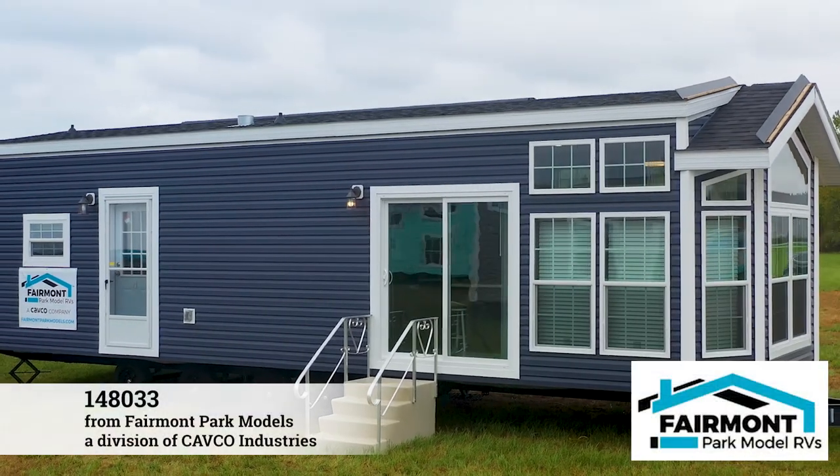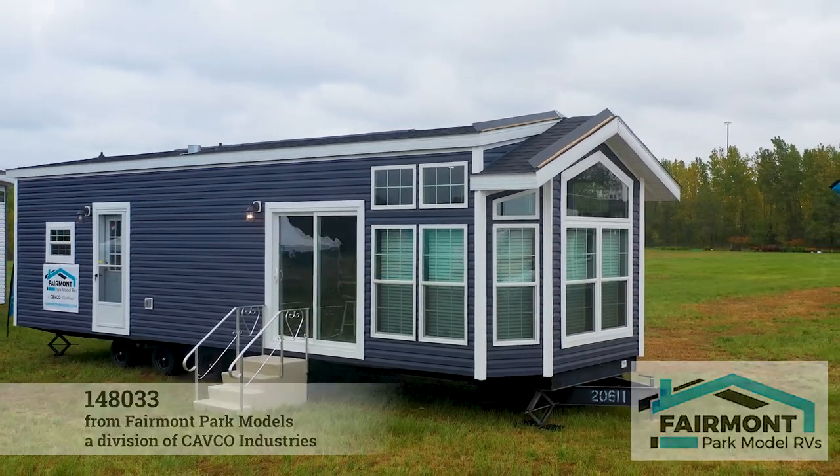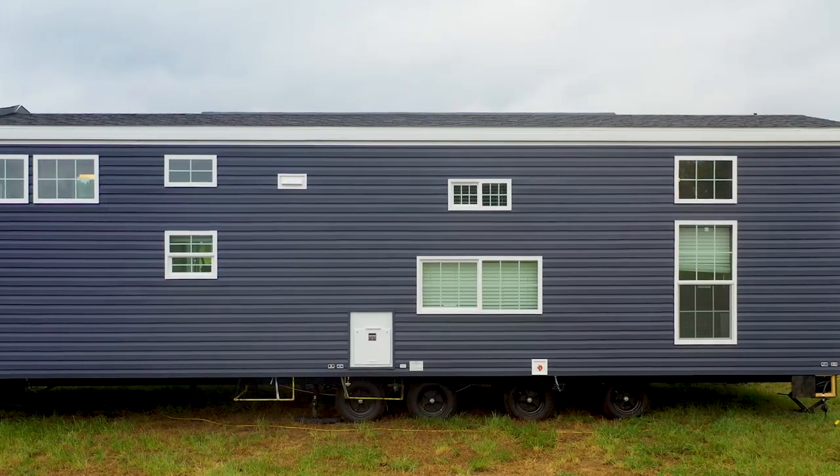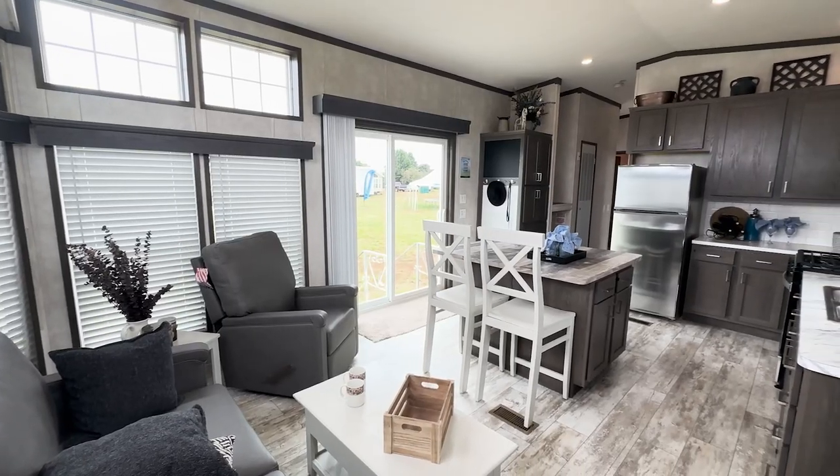Let's take a look at our most popular Canadian Z241, the 148033 Country Manor, a 14-foot-wide park model with 538 square feet of luxury.